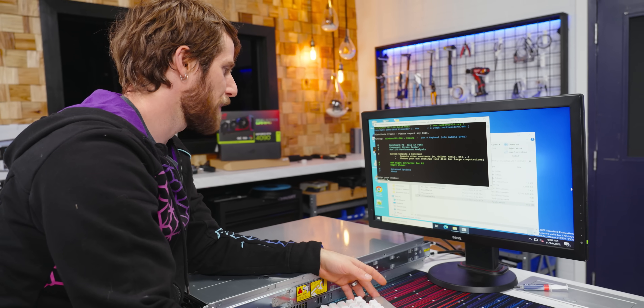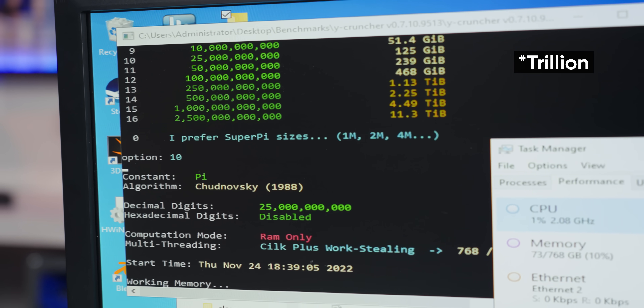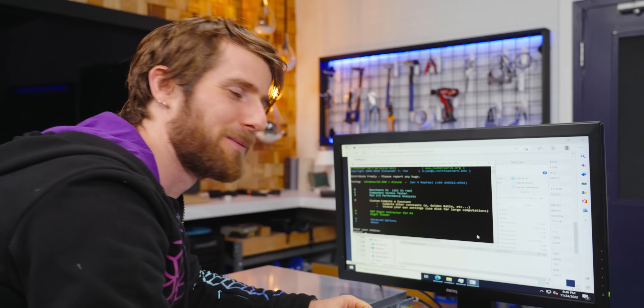Time to benchmark Pi. For those unfamiliar, y-Cruncher calculates Pi up to two quadrillion decimal places. We have absolutely no idea what we're doing, which is why it'll be so embarrassing when we're at the top of the leaderboard.